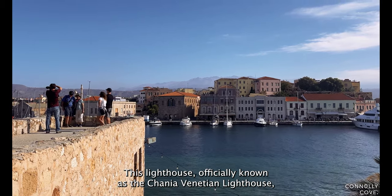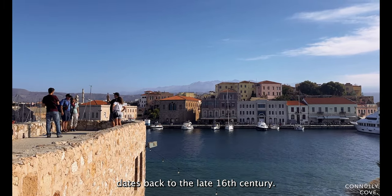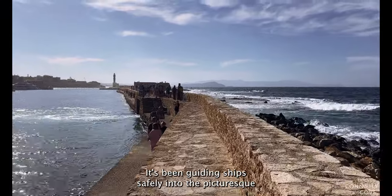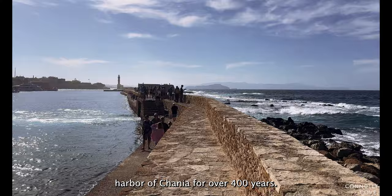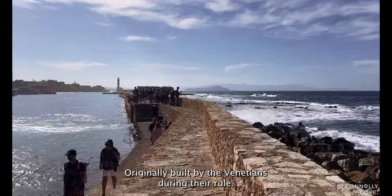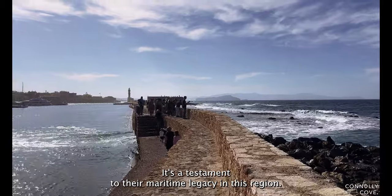This lighthouse, officially known as the Chania Venetian Lighthouse, dates back to the late 16th century. Yes, you heard that right — it's been guiding ships safely into the picturesque harbor of Chania for over 400 years. Originally built by the Venetians during their rule, it's a testament to their maritime legacy in this region.